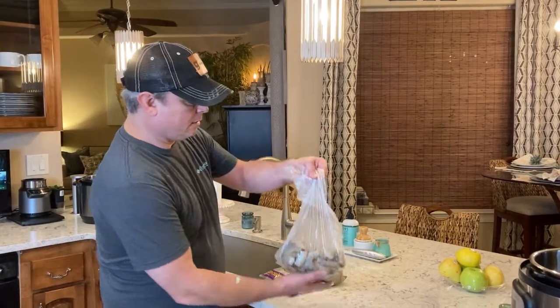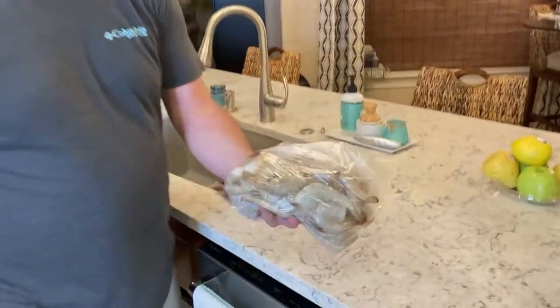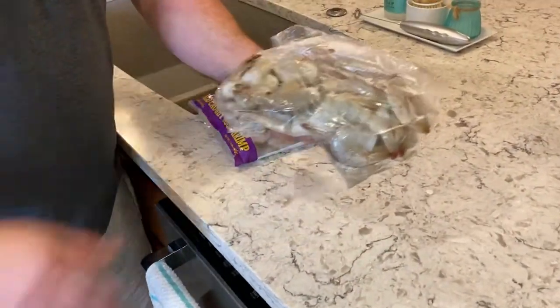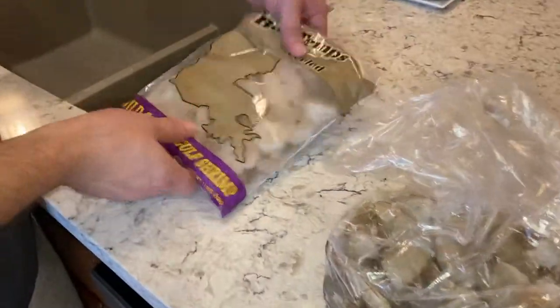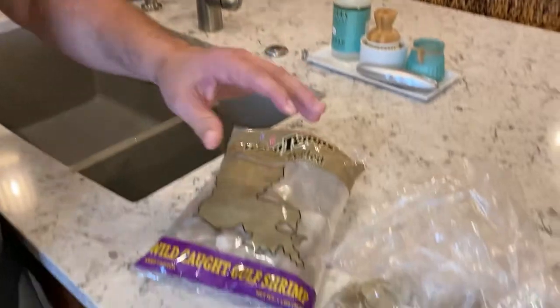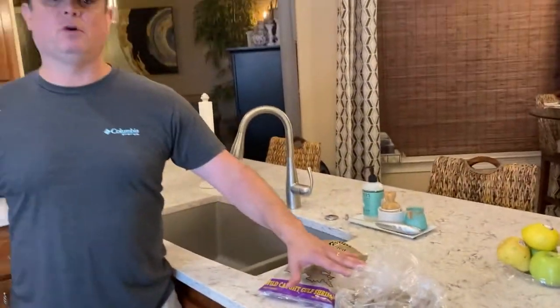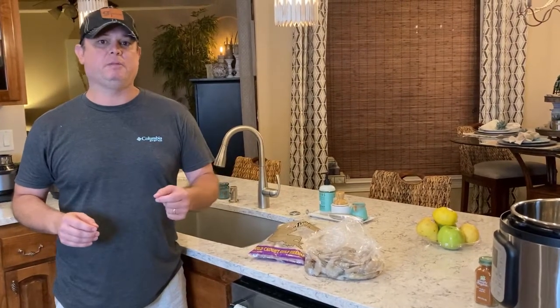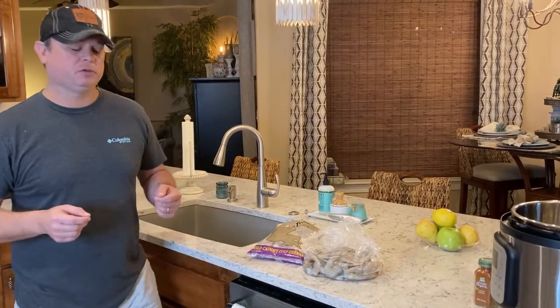Now this is two pounds of shrimp that I got today at Joe Patty Seafood, and this is a pound of frozen shrimp. So which one's better? Both of these have been frozen. Don't let the name 'fresh shrimp' fool you. Unless you get head-on bay shrimp, you're getting frozen shrimp.